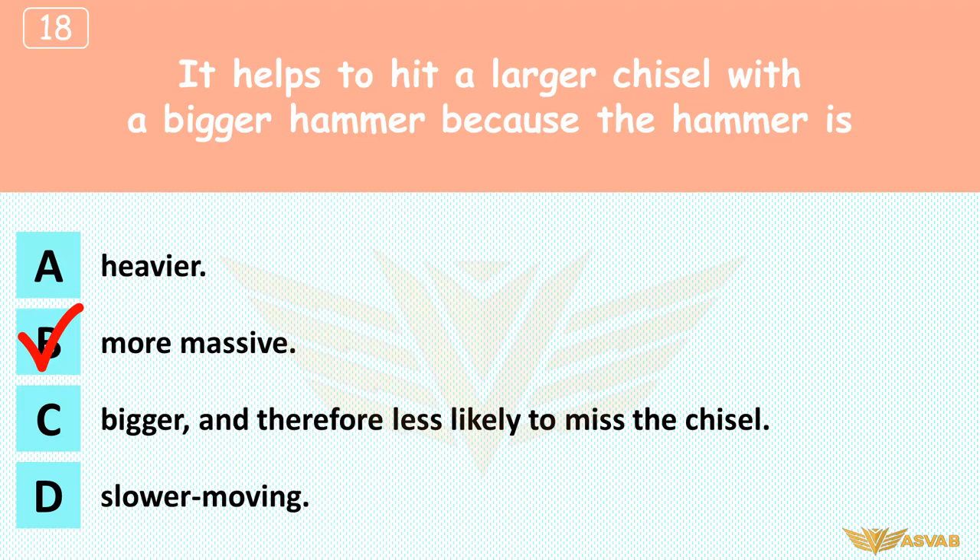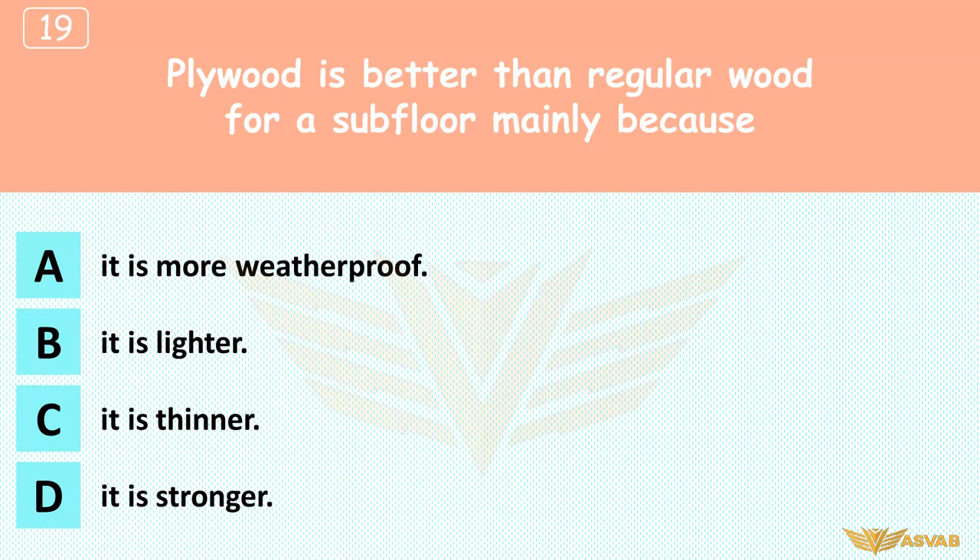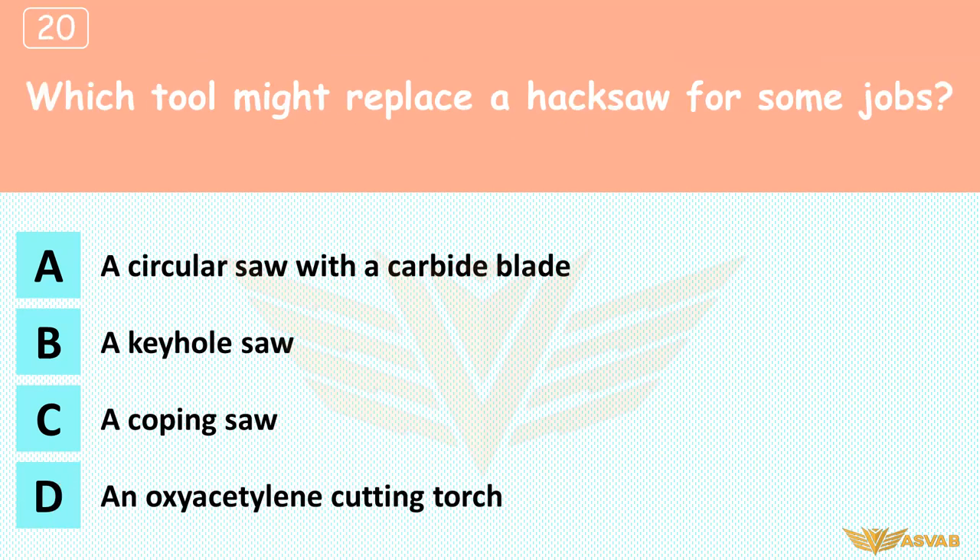Plywood is better than regular wood for a subfloor mainly because: A. It is more weatherproof, B. It is lighter, C. It is thinner, D. It is stronger. Plywood is stronger than regular wood because the grain is crisscrossed, preventing splitting and reducing weakness at knots. Subfloors don't face the weather, and while plywood may be lighter and thinner, strength is what matters most in a subfloor.